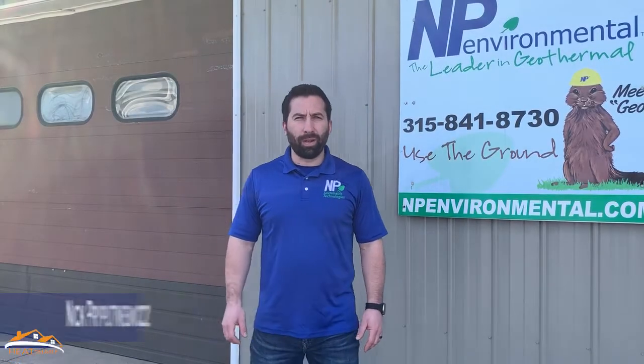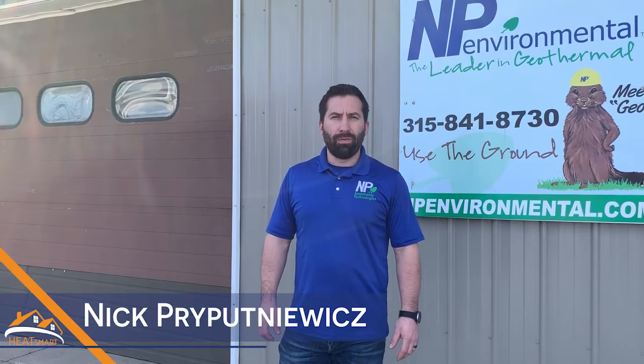Hi, my name is Nick Priiputnewitz, co-founder of NP Environmental. We are a sustainable technologies company located in Waterville, New York. We're actually here on location at our shop, and we focus on sustainable technologies.